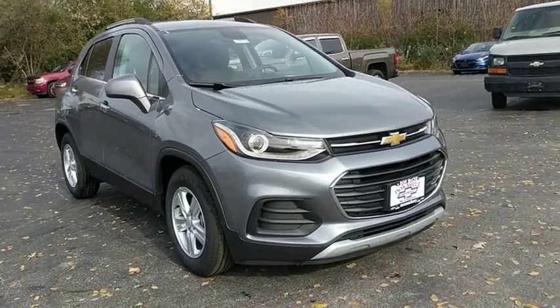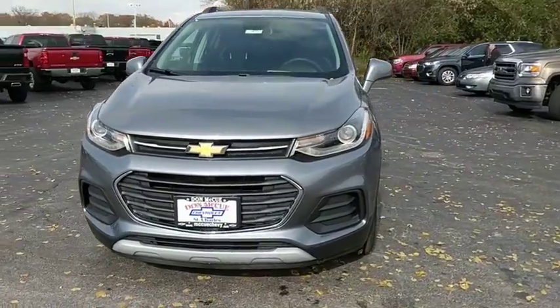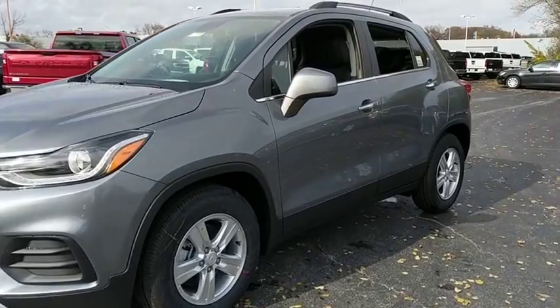The 2019 Chevrolet Trax. The Trax is tiny on the outside, but remarkably spacious within. It comes with a clean and modern interior. Here are some of this vehicle's great options.